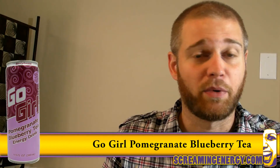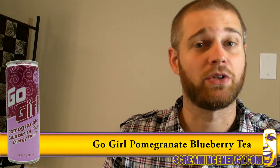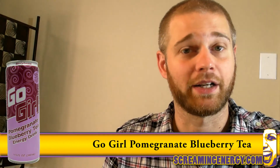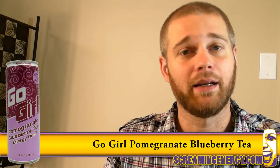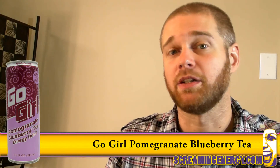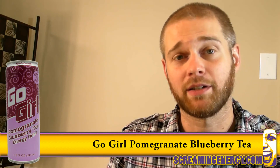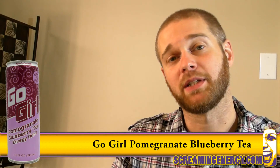In addition to being tasty and refreshing, Go Girl tea is only 35 calories, is made with Yerba Mate tea leaves, contains Super Citromax — a natural fruit extract that helps support a healthy weight — and can be shipped to your door for less than $2 a can in the continental U.S. in a 24-case, or less than $1.50 a can if you buy the double case of 48 from their website.